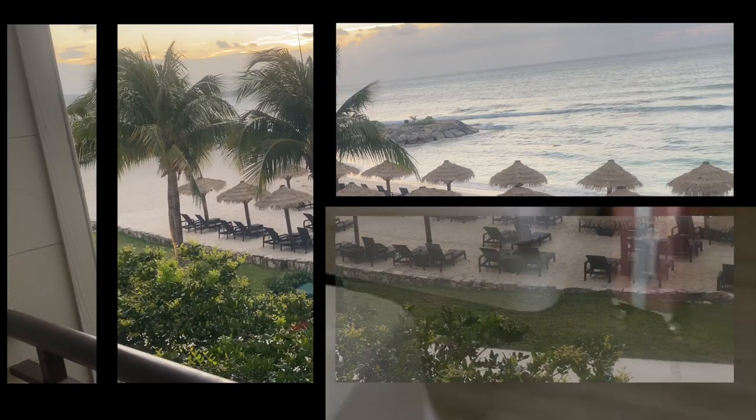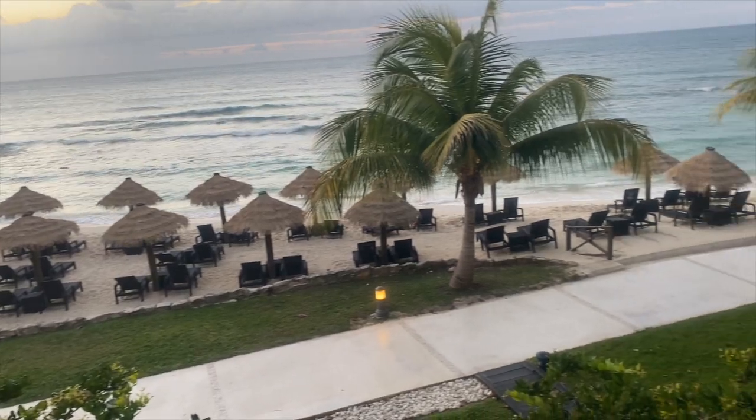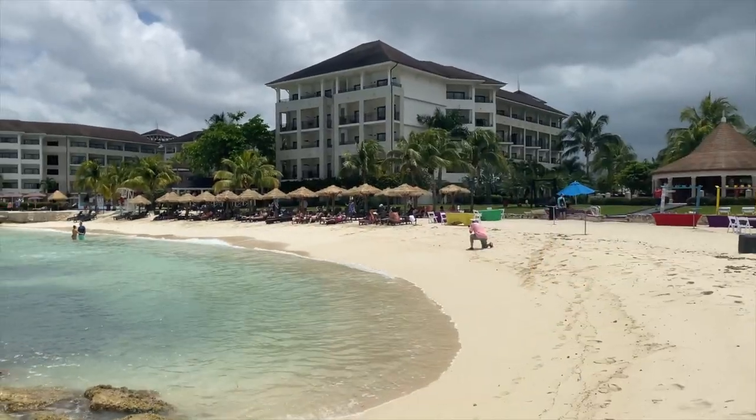One last look at their room, and this was their view. They were on the second floor, but the view was obviously ocean view and it was very, very nice.